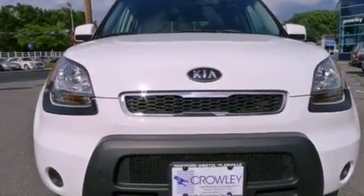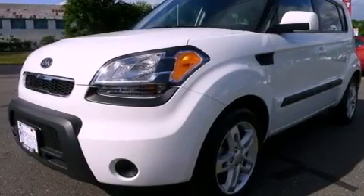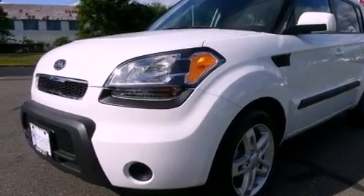All of the following features are included: alloy wheels, cruise control, full power accessories, and a CD player.